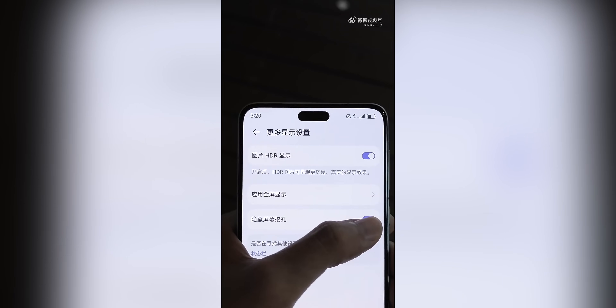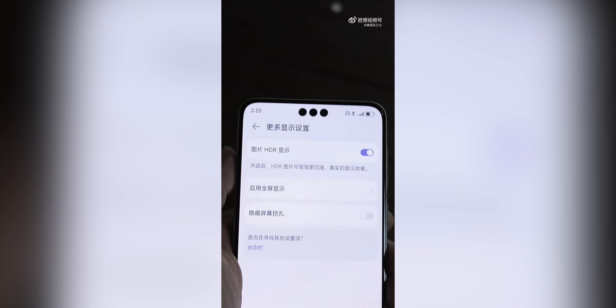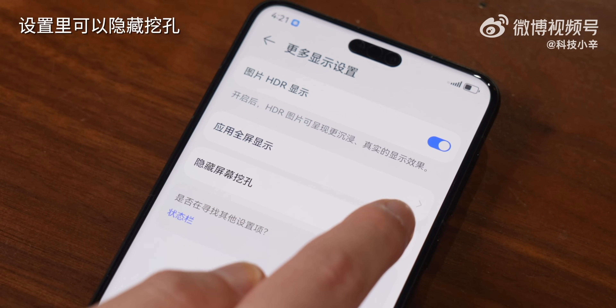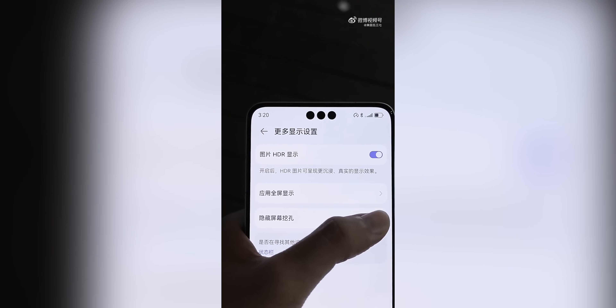The best part is that you can use it as a smart capsule, similar to the Dynamic Island on iPhone, by simply clicking a button from the settings, and it would work pretty similarly to the Dynamic Island.